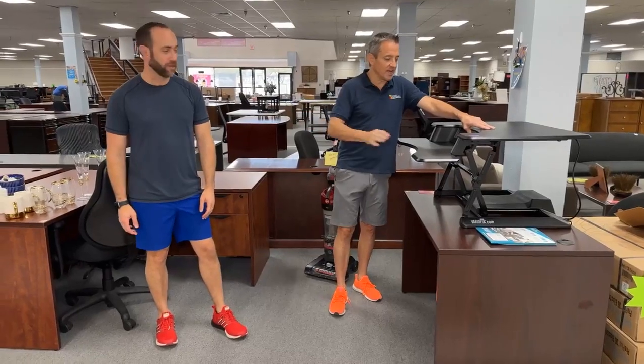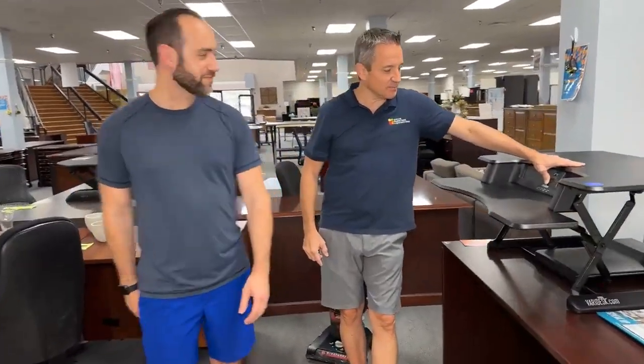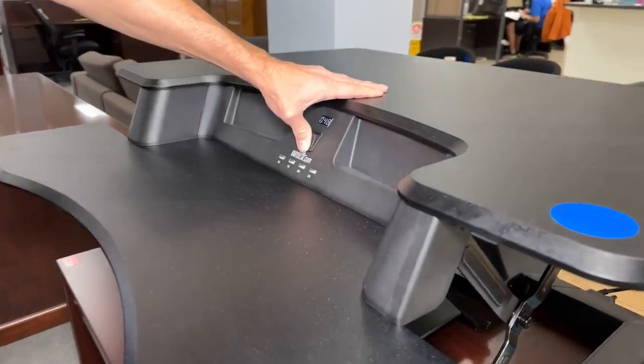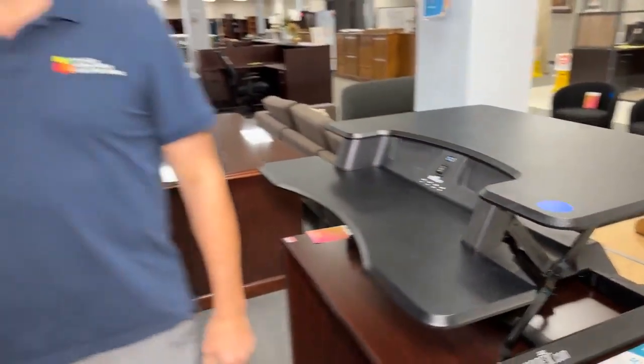Okay — four USB plugs. Hell yes. And an automatic button. An automatic button when you press it. Yeah, because some people don't want to do anything. For the people that don't want to do anything at work, this is fantastic. You can make it look like you're working, just go up and down all day.